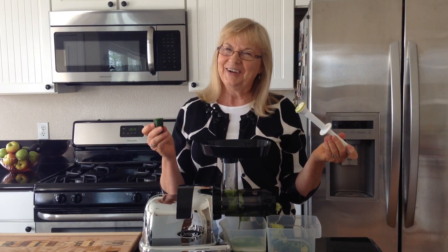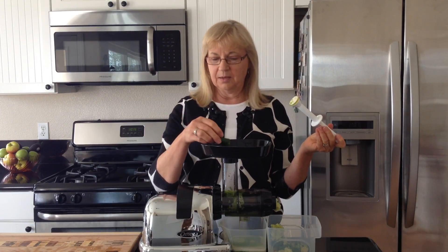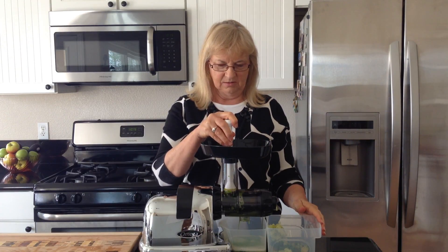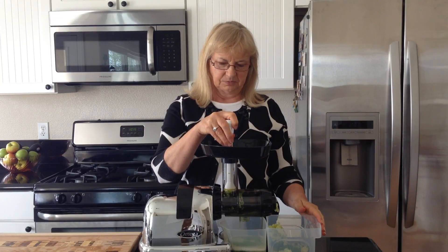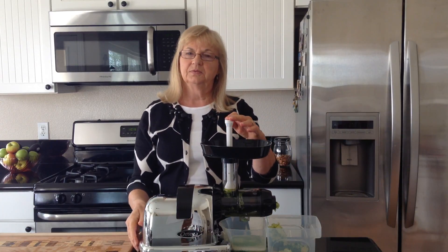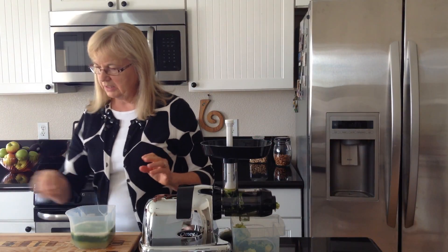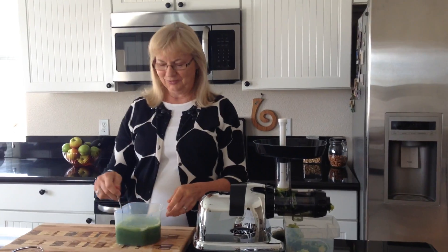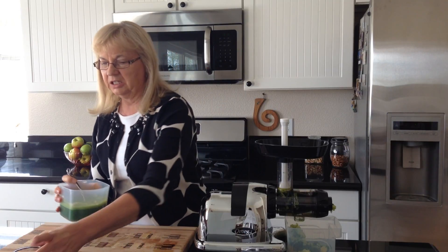Then you can have one half to one jalapeño, depending on how spicy you want it — I'm going to use a half. Get that into our juicer. Stir this — I can smell the jalapeño. This is a delicious drink.